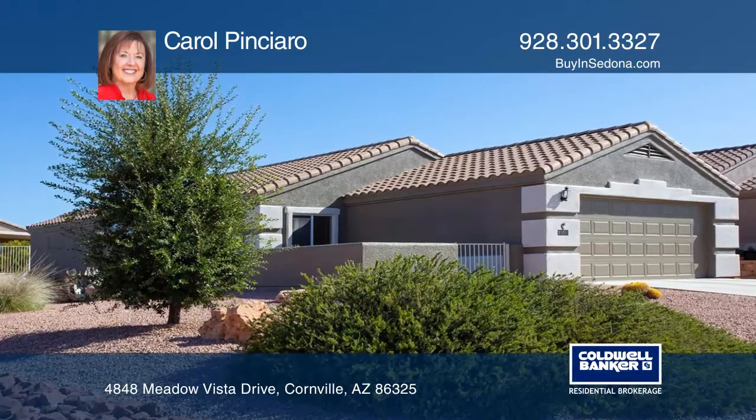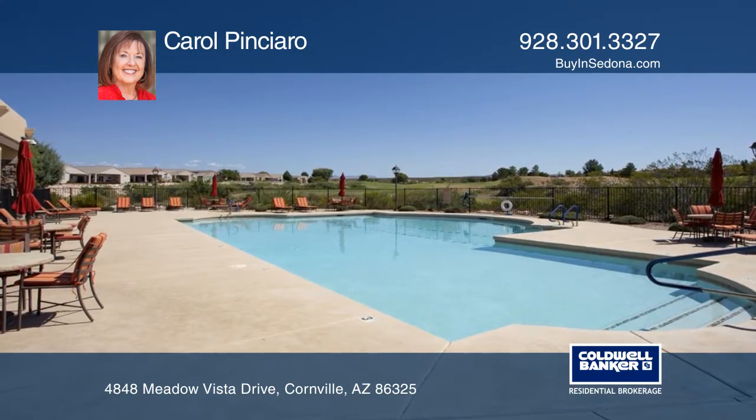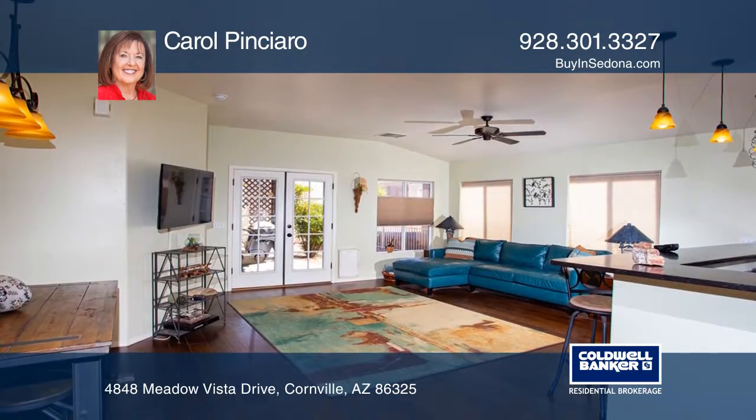This gated 55 and over community home is on an elevated corner double-sized lot with Mingus Mountains views, a clubhouse, pool, and golf amenities.